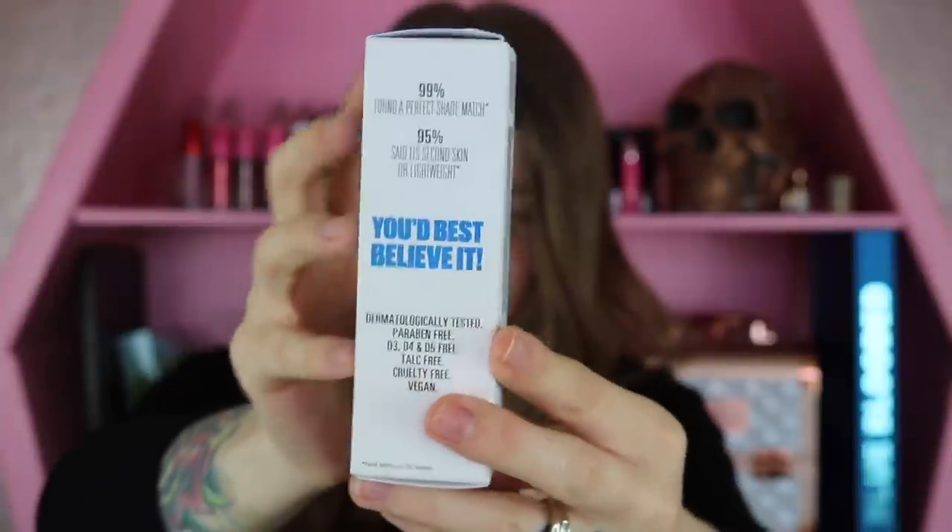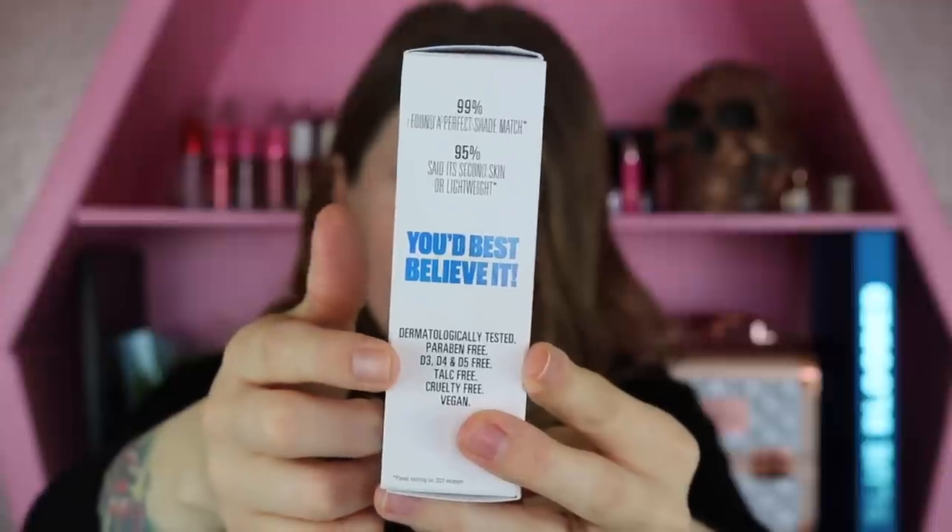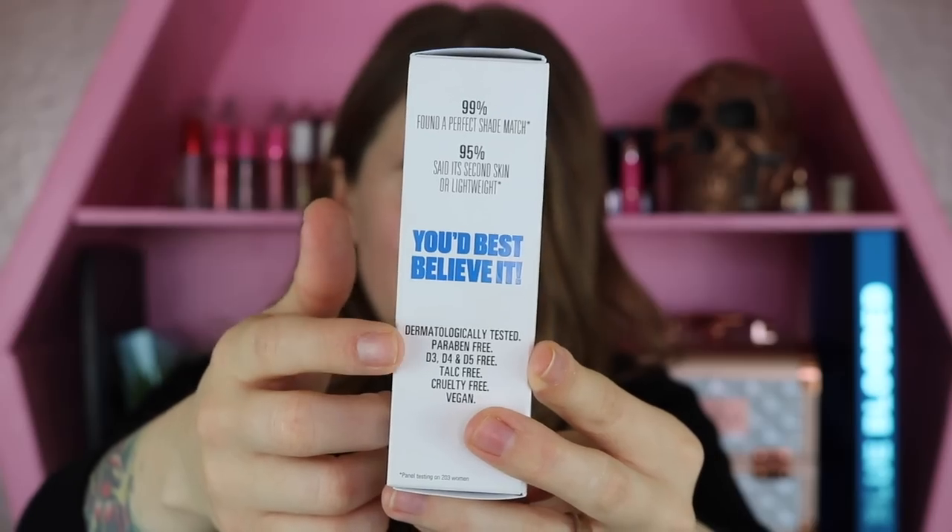On the side here it lets us know that it's dermatology tested, it's paraben free, D3, D4 and D5 free, talc free, cruelty free and vegan. So lots of good stuff with this foundation.